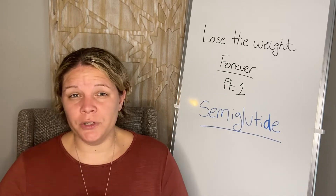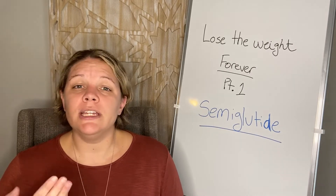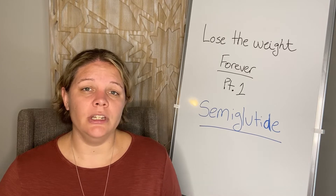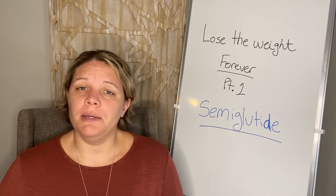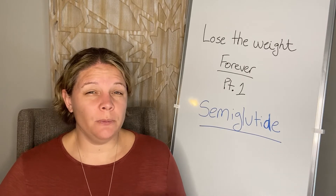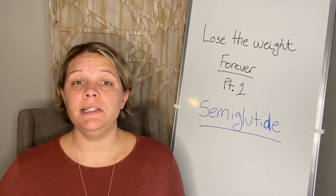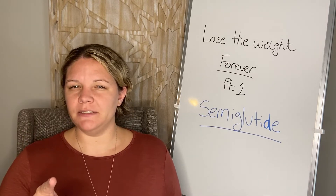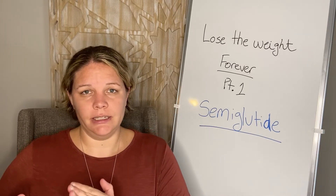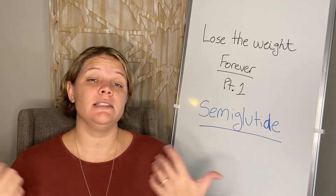They studied Ozempic as a type 2 diabetes medication, looking to achieve better glycemic control. GLP-1 works by detecting when glucose hits the bloodstream and causing the body to produce more insulin. As I discussed in my diabetes video, insulin helps us use glucose more efficiently — it brings it into the cells so you're using it as fuel.